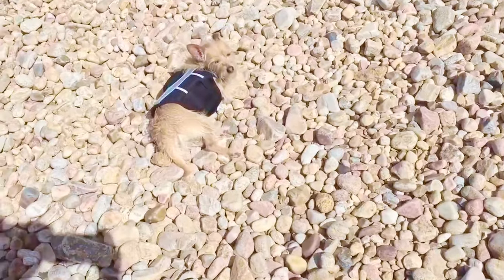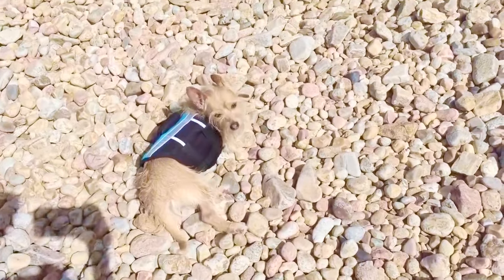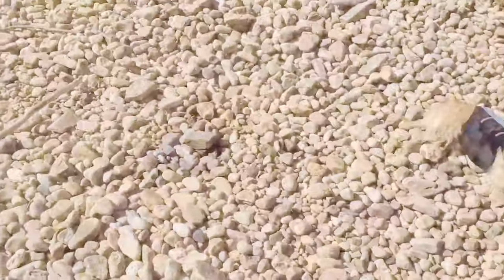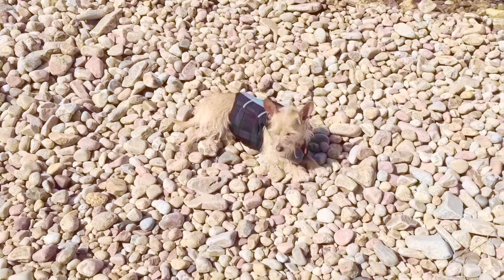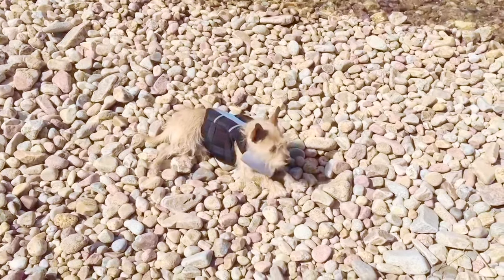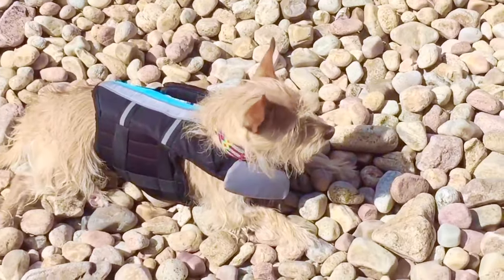Aw, look at Puppy. He's laying in the sun to warm up. The rocks get very warm from the sun. Puppy always loves to sit in the sun because he's part Chihuahua — a Mexican dog. They're used to the heat.